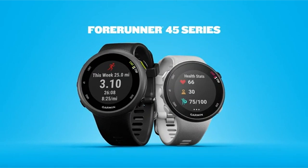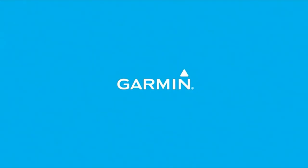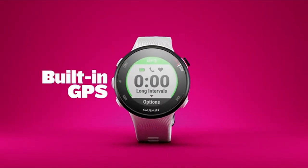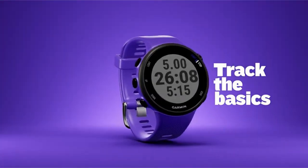So guys, that was the video about the best smartwatches for small wrists. All the links are given in the description — do check them out. If you enjoyed the video, hit the like button and subscribe to our channel for more videos. Thank you!